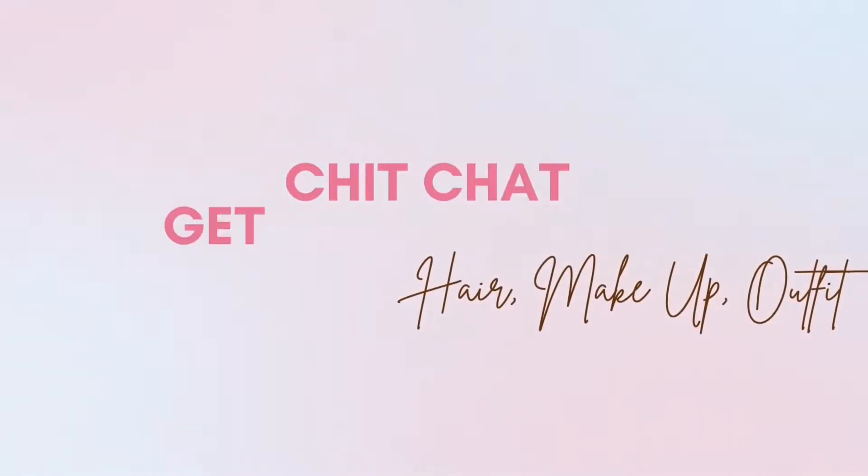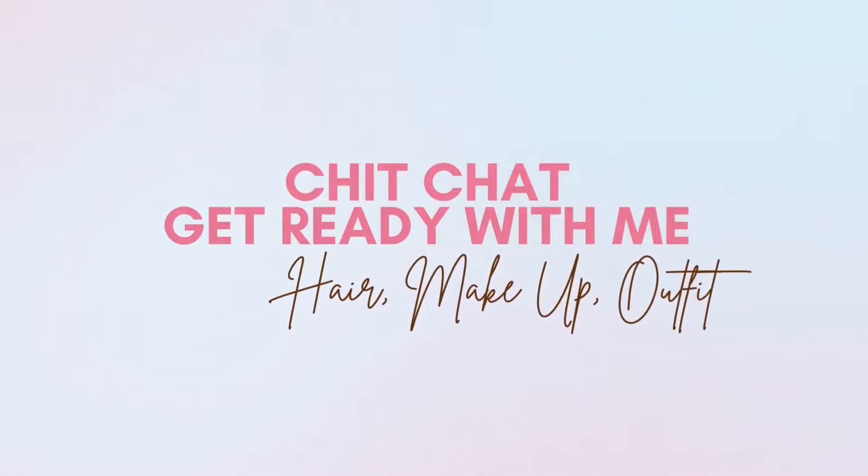Hey guys, welcome back to my channel, or welcome if you are new here. My name is Amanda and today I am doing a chit-chat get ready with me. It is so informal — I'm just talking about my life and nothing really. I hope you guys are going to enjoy this video. If you want to see how I created this look, please keep on watching. Remember, if you're not subscribed, please do subscribe and hit the notification bell so you'll be notified every time I upload.